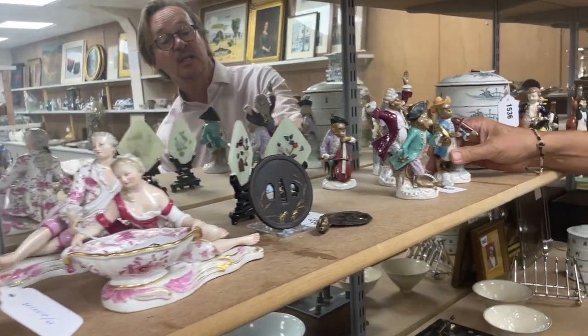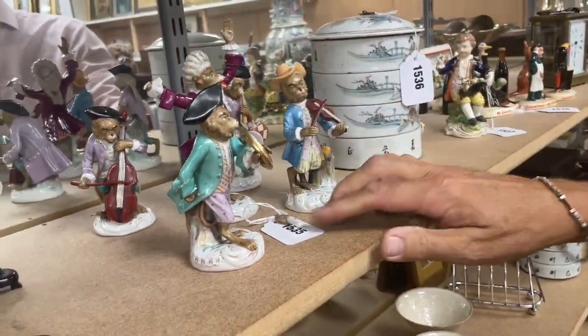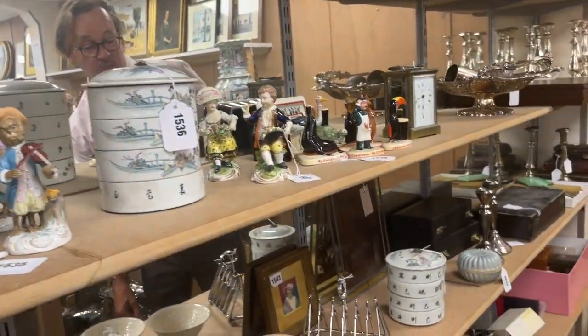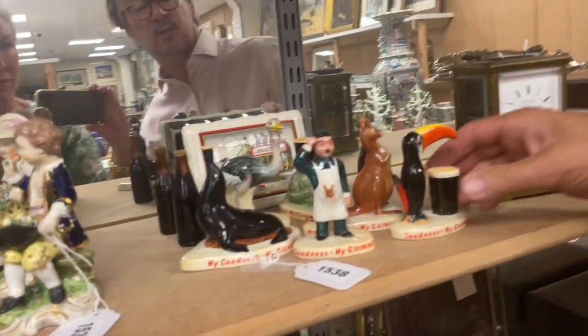Let's poke around the back. There's a little Jaeger-LeCoultre desk timepiece, lot 1530 - nice. Some monkey band figures - from memory Rudolstadt Volkstedt - lot 1535.